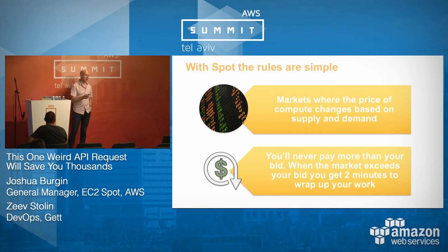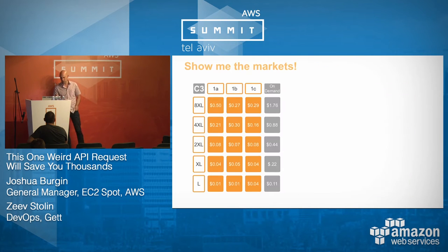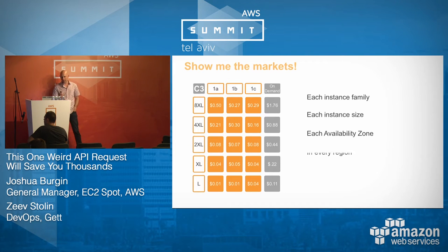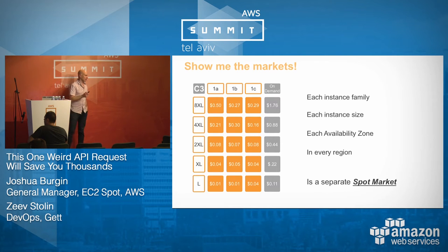When I talk about Spot markets, the important thing to remember is there isn't just one single Spot market. Every single instance type, every size of that instance, every availability zone, in every region is a different Spot market. What that means is that we've never run out of Spot capacity. We might run out in a single market, but we won't run out in all the markets and certainly not all at the same time.